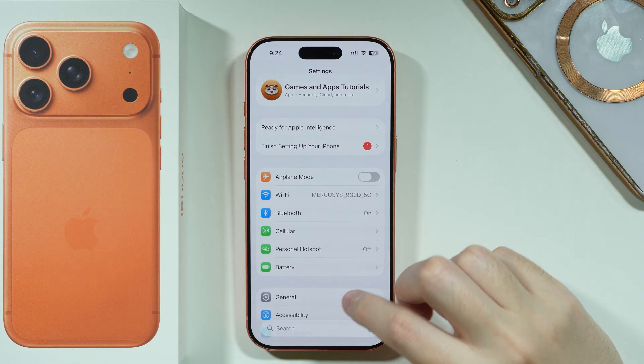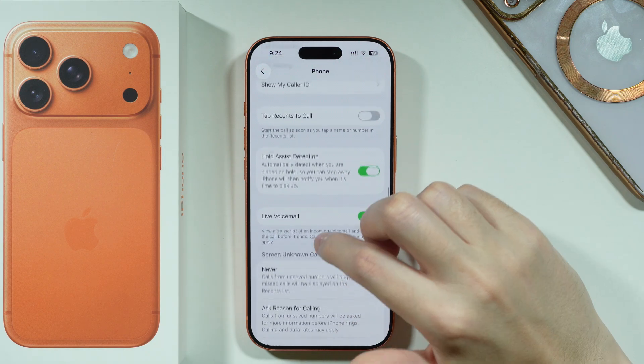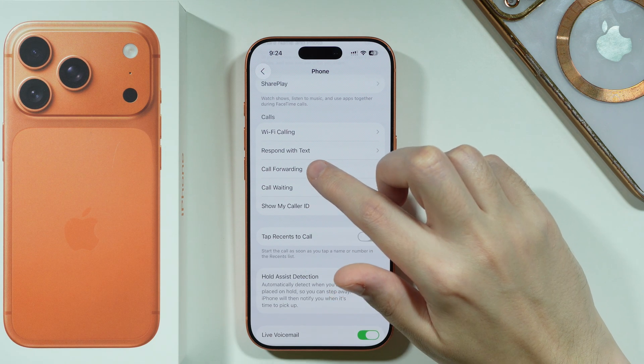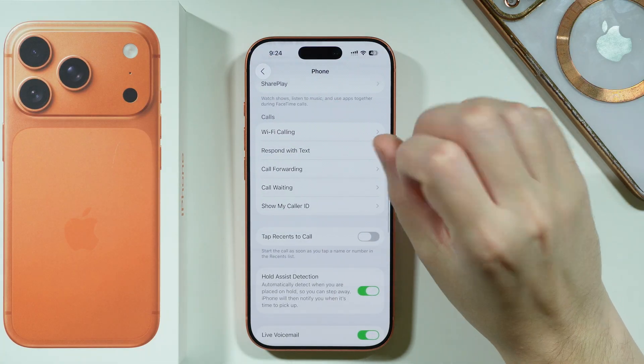Last but not least, in Settings go to Apps, scroll all the way down and choose Phone. In here, if you scroll down you should be able to find Call Forwarding and Call Waiting. Go to these options, select your SIM, and make sure that Call Forwarding and Call Waiting are disabled.